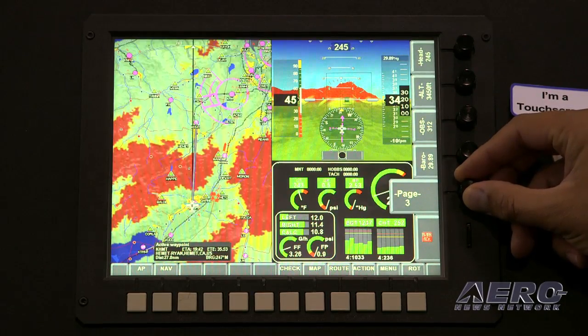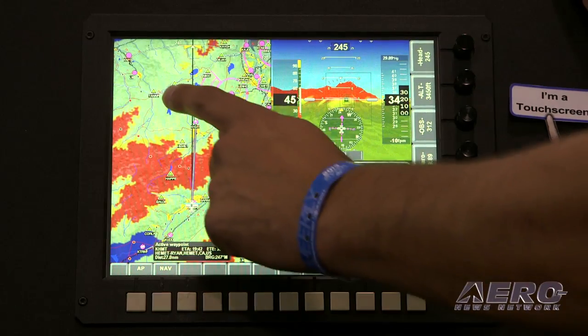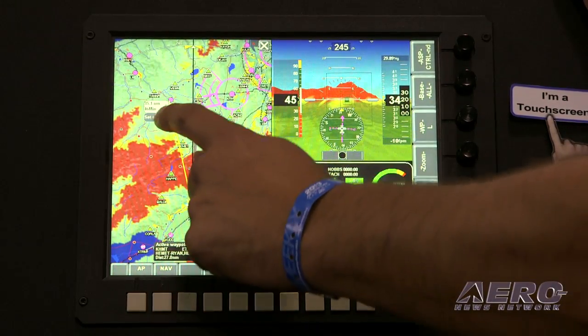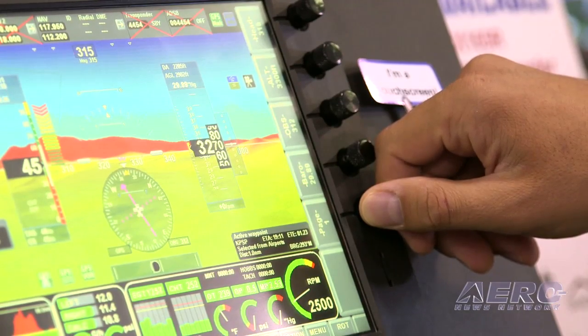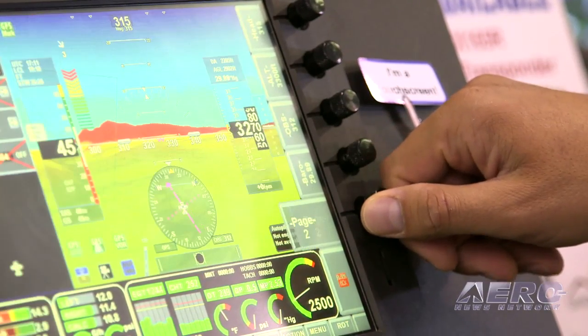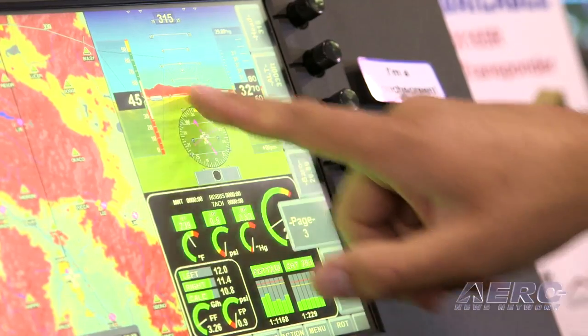The 10.4-inch EFIS is part of the family. It can be mixed and matched with its smaller brothers and sisters. It's our brightest screen we've ever done — about 2,000 nits of brightness, which is incredibly bright. Like all of the other EFIS displays, it uses the same push screen system.